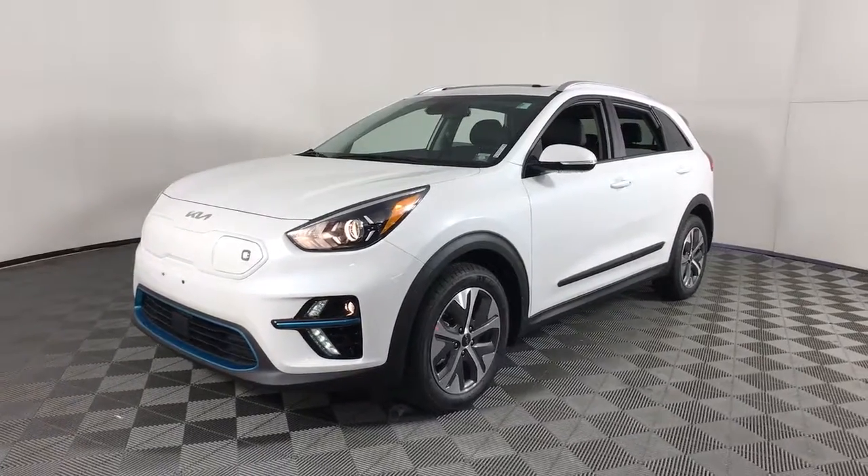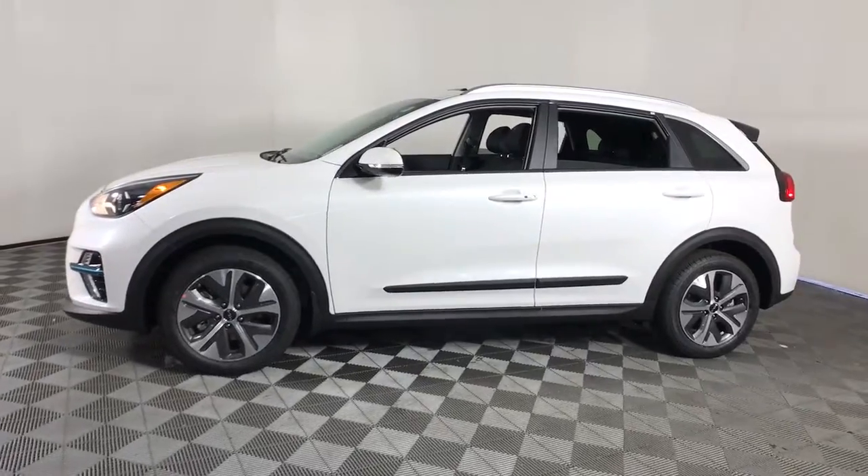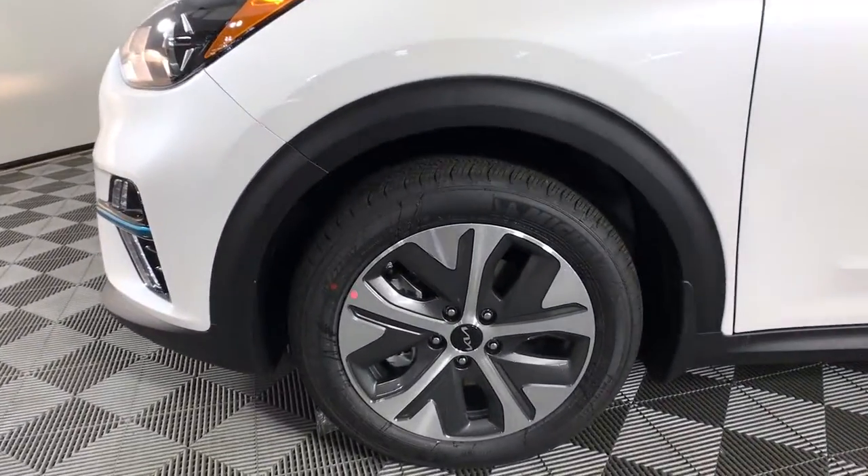You just found the 2022 Kia Niro. Here's a sleek Kia Niro, the crossover that blends high-end style with SUV versatility and hybrid efficiency.